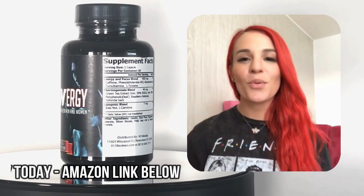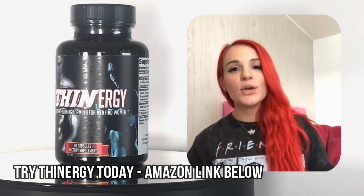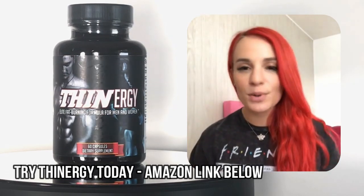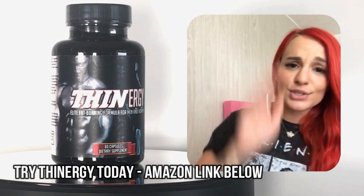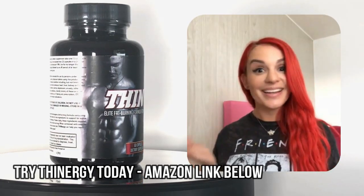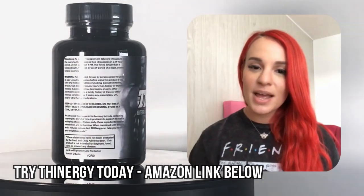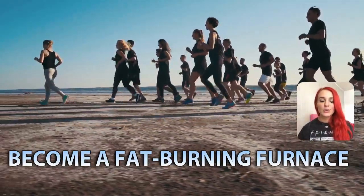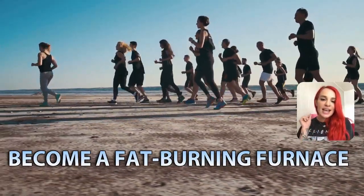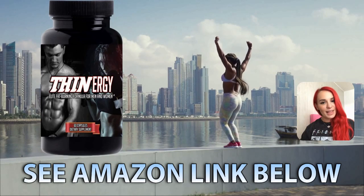Hey guys, what is up? Tori Suicide here. I want to give a big shout out to everyone who is using Thinergy to help lose some weight — high five to you guys. If you're not using Thinergy, what are you doing? It is a great way to keep slim and trim. Really awesome to implement into your regular exercise and fitness goals. Check out Thinergy and let me know what you think.